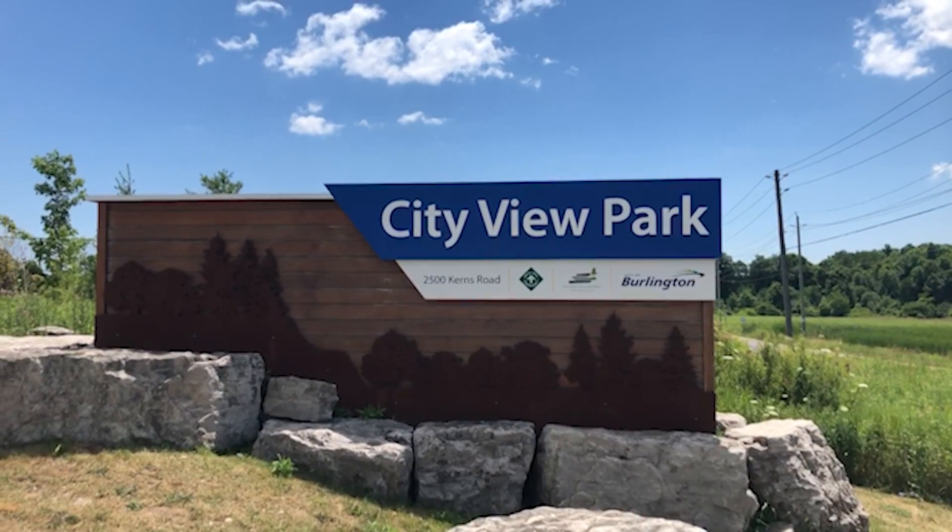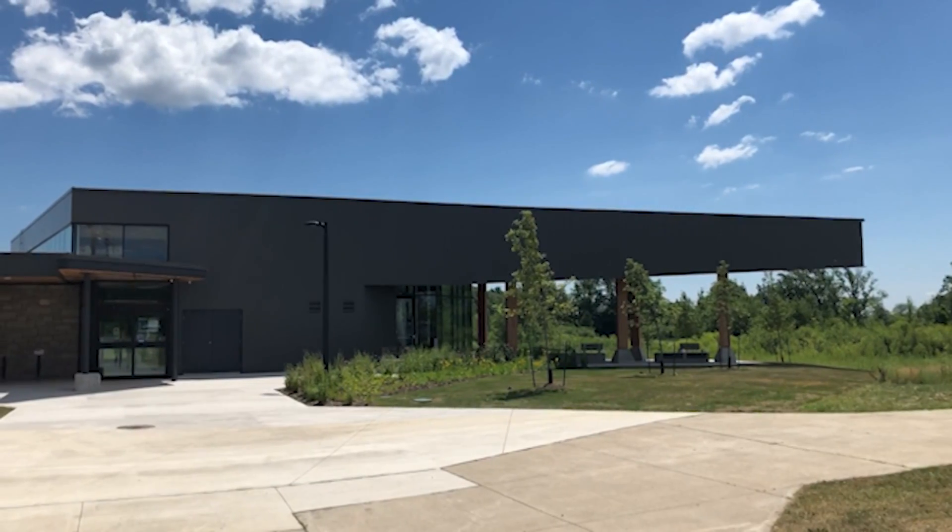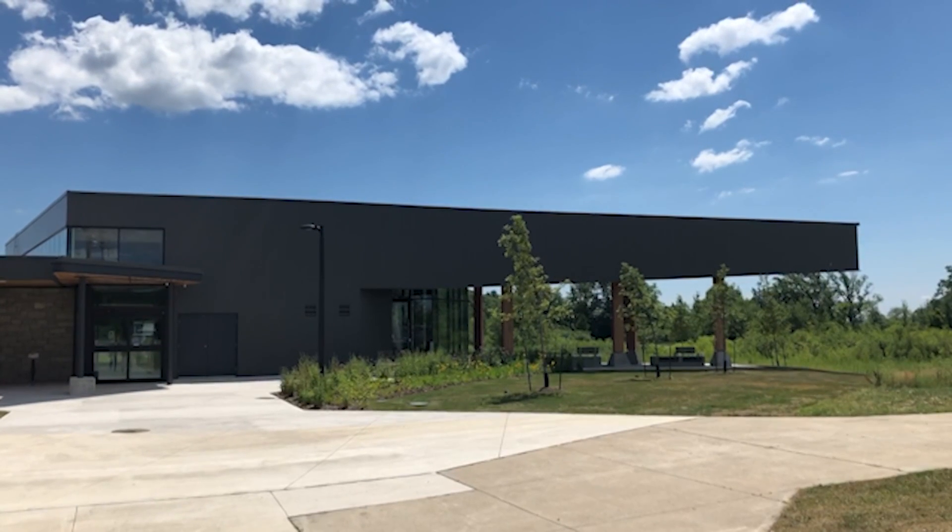Keeping with Burlington, reporter Jack Ryan headed out to North Burlington to detail the new building constructed for those patrons who use City View Park and its facilities. Located at 2500 Kearns Road in Burlington, City View Park held the official unveiling of its new building.